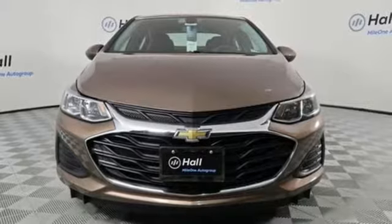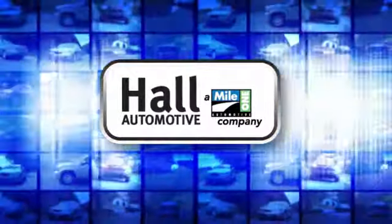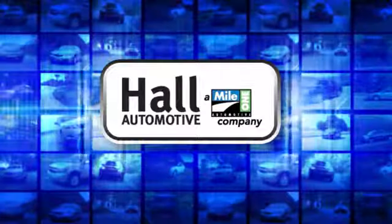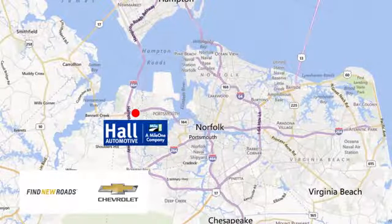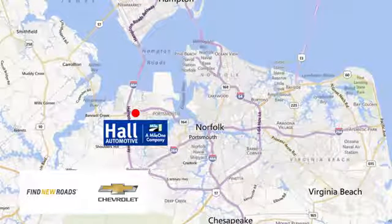The time is now — see it for yourself today. Hall Automotive: more cars, great people. Hall Chevrolet Chesapeake, a Mile One company, is minutes off I-264 or I-664, easy to get to from all of Hampton Roads.